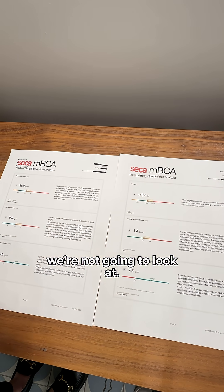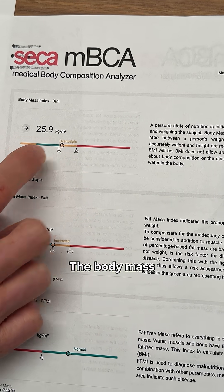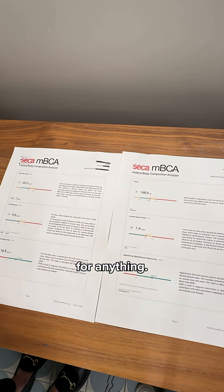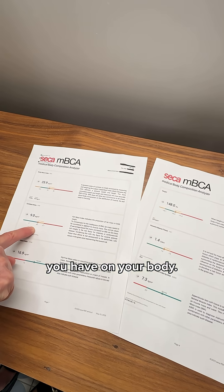Here's what we're not going to look at: we're not going to look at the weight and the body mass index. The body mass index is really not helpful for anything. What we are going to look at is the fat mass — how much fat you have on your body.